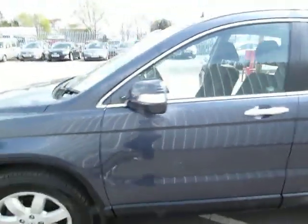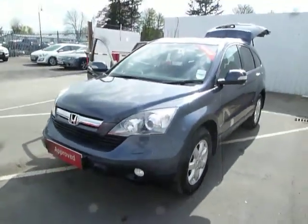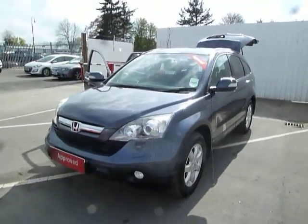For any further information on this vehicle or to simply arrange a test drive, please feel free to contact myself, Leanne, at JT Hughes Honda in Oswestry.